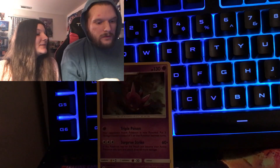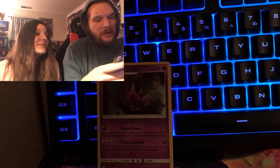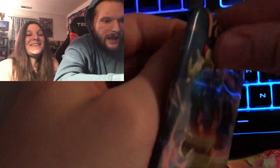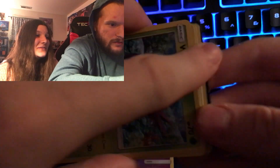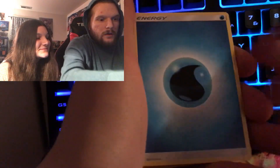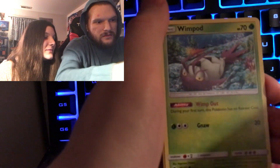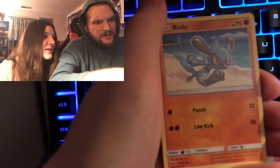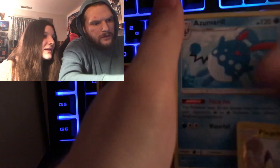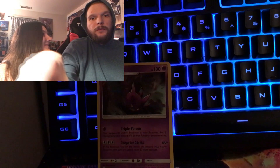Vivid Voltage or Burning Shadows next? Let's do Burning Shadows. If we pull the Charizard I'm going to scream — I feel like the Charizard is in here. Fire type energy, Simipour, Wimpod, Togekiss, Cutiefly, Rilaboom, Pikachu reverse holo, and an Eevee. Wow, nothing great in there. Maybe the luck will be in Vivid Voltage.